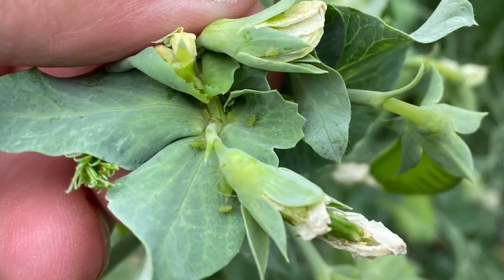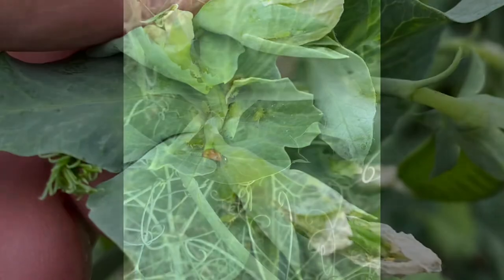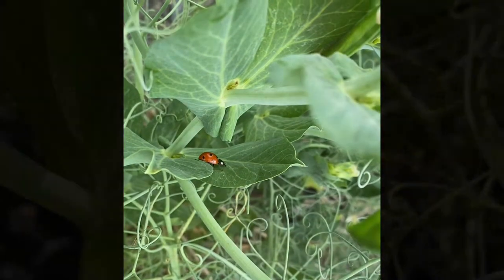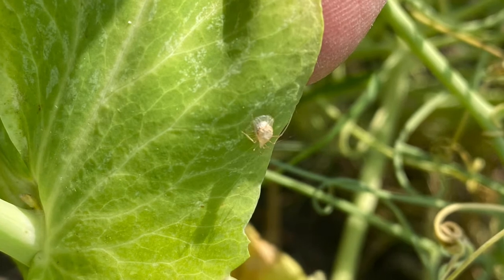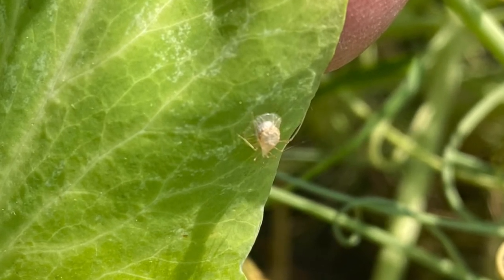When you're out scouting for pea aphids, make sure you're also taking a look for beneficial insects or predators that are eating the aphids — like lady beetles, or here we've got an aphid mummy left behind by a predatory wasp. So keep an eye out for beneficials that might be working for you too.